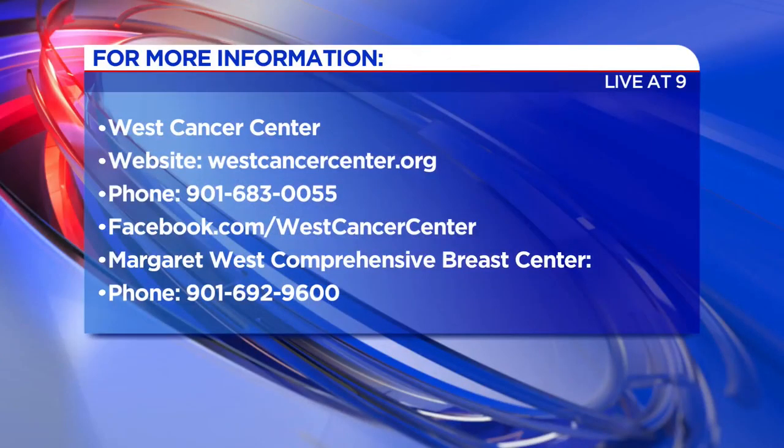Thank you so much. I'm sure you and everyone at the West Clinic are super excited about this, as everyone should be. Have a blessed day. Thank you so much. We will link to the West Cancer Center website so you can get more information on that facility.